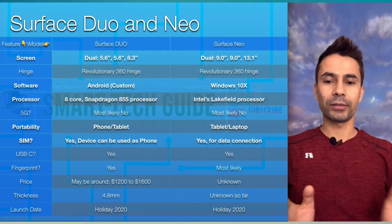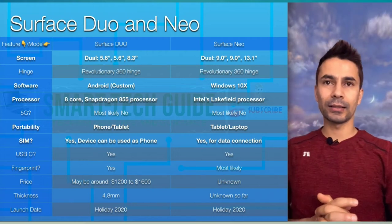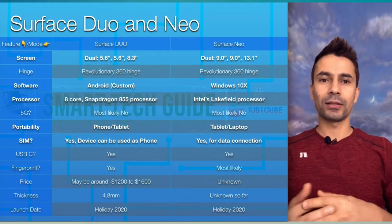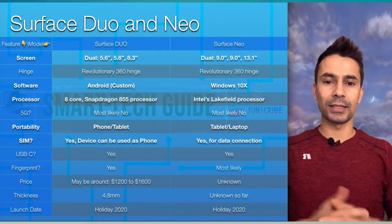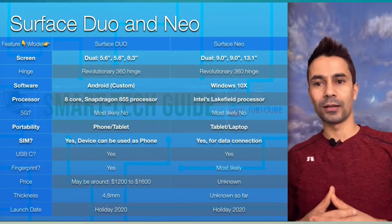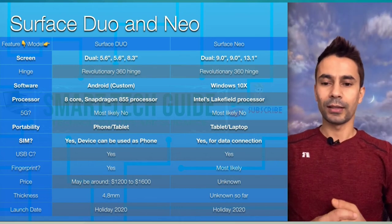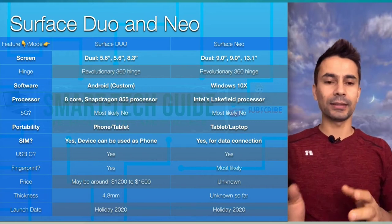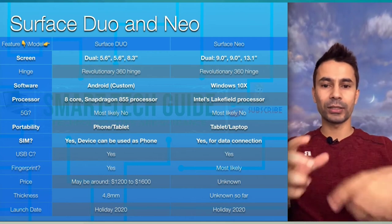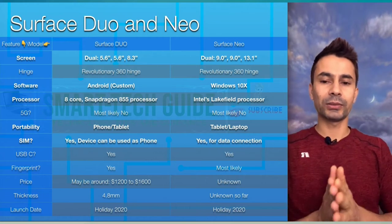That means you can watch YouTube on the full 8.3-inch display, or watch YouTube on one 5.6-inch screen and do something else on the other — whatever you like. Surface Neo has around 9 inches of primary screen and around 9 inches of secondary screen. When unfolded, the total screen size expands up to 13.1 inches — almost laptop-sized. Both devices have a similar 360-degree rotating hinge.